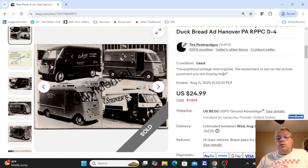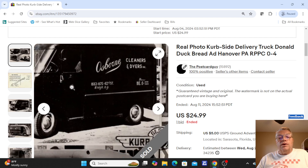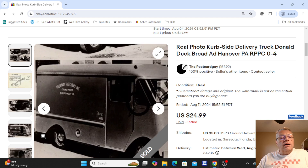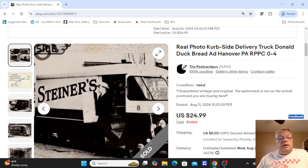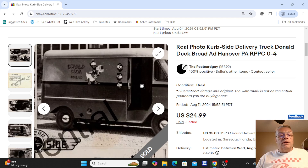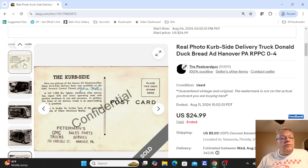The next one was a nice multi-view real photo postcard from Hanover, Pennsylvania — curbside delivery trucks. This was a manufacturer's card showing what type of trucks they could make for you. Views included a cleaner's and dyer's truck, a chicken hatchery poultry truck, a Steiner's truck, and one I especially liked at the top — Donald Duck bread. Had tons of advertising on the back from Peterman's Truck Sales, Hanover, Pennsylvania — transportation, advertising, and a local tie-in. That card sold for one bid of $24.99.